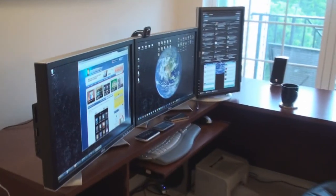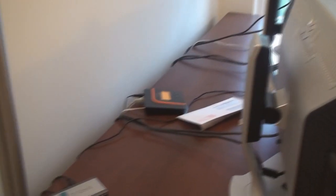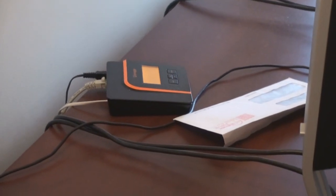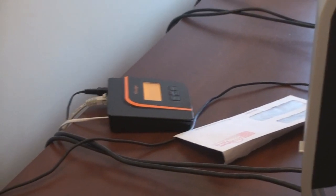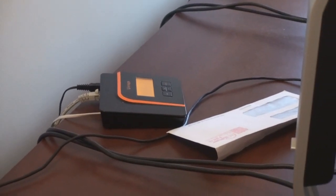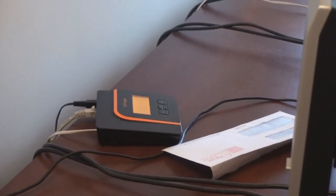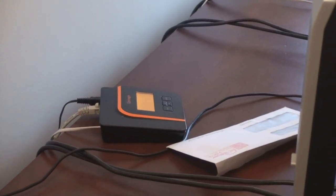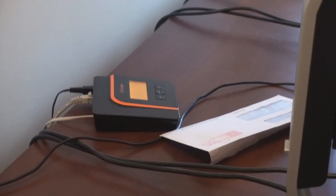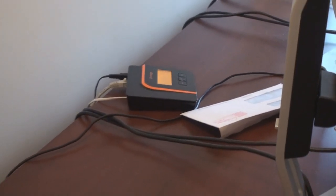Behind these monitors I've got a Vonage Voice over IP router. I was one of the early adopters of Voice over IP, just because the economics are really good. You pay $25 a month, you get unlimited calls to anywhere in the U.S., and I just find something really satisfying about using a landline. I connect my landline to this phone, which has a really loud speakerphone. It's a lot more comfortable than holding a cell phone in my hand, which I think all of us do for many hours a week anyway.